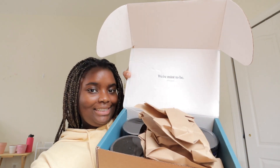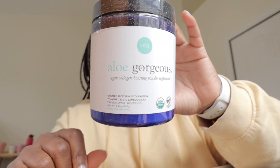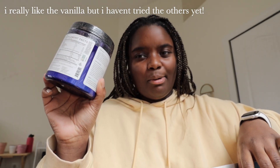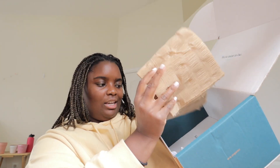I got a package from someone who watches my videos — she has a wellness brand — her name is Kate. Kate, if you're watching, thank you so much. She saw that I ran out of my collagen and offered to send some. The brand is called Aloe Gorgeous. It's a vegan collagen-boosting powder supplement. I'm going to start putting these into my smoothies. There's a vanilla flavor, chocolate peanut butter, a 'Good Skin Day' supplement, a calming skin support supplement, and a harmonious hormonal balance supplement. Really good, minimal-waste packaging.